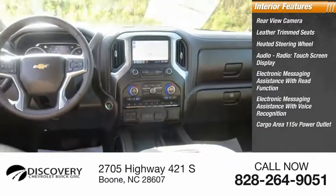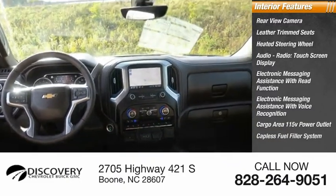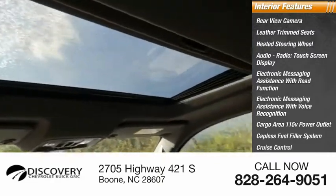Cargo area 115-volt power outlet, capless fuel filler system, cruise control, trip computer.